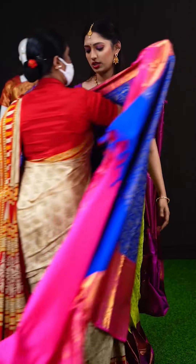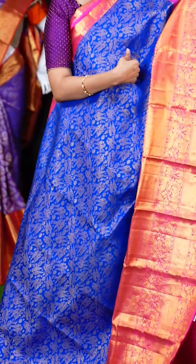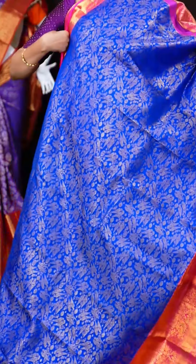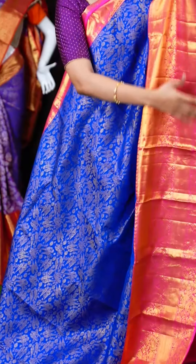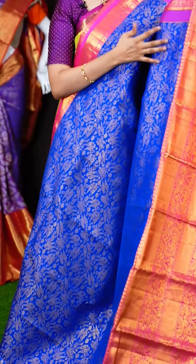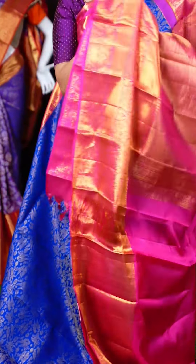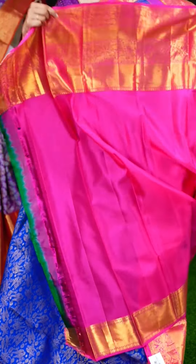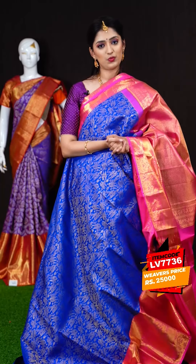This is the last saree of the collection — a royal blue color saree with pink color. Such a beautiful color combination of royal blue and pink. All over the body we have golden antique zari jacquard weaving with burrs and florals. On the border we have a designer skirt border. The pallu is a matte feel designer pallu. The blouse is a pink color plain blouse with border. These are all hand-picked Kanchipuram sarees only for bridal wear. The item code is LV7736 and the weavers price is Rs.25,000 only.